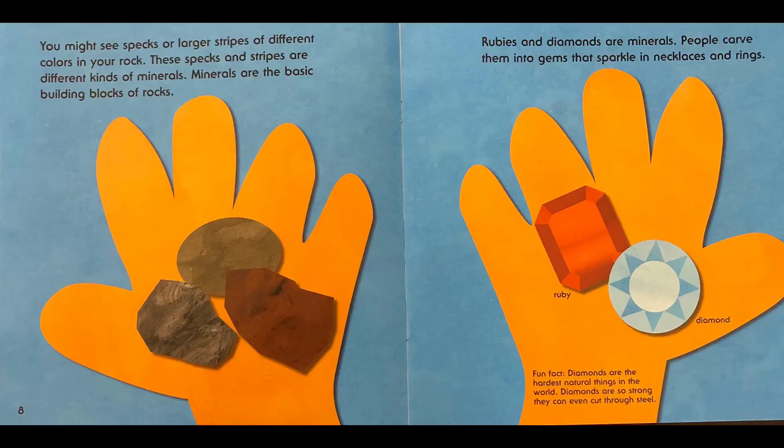You might see specks or larger stripes of different colors in your rock. These specks and stripes are different kinds of minerals. Minerals are the basic building blocks of rocks. Rubies and diamonds are minerals. People carve them into gems that sparkle in necklaces and rings. Fun fact: diamonds are the hardest natural things in the world. Diamonds are so strong they can even cut through steel.